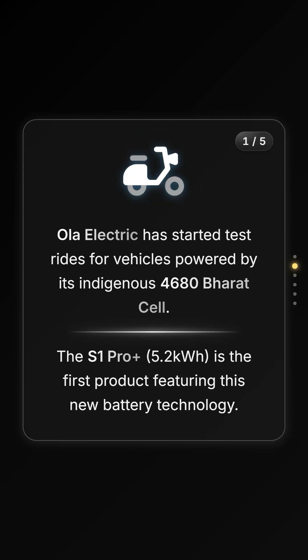In a major announcement today, Ola Electric has commenced test rides for vehicles powered by its new 4680 Bharat cell. The S1 Pro Plus with a 5.2 kWh pack is the first scooter to feature this homegrown technology.